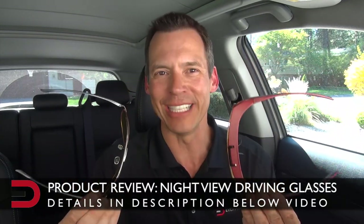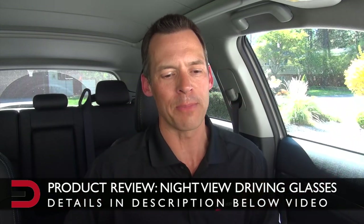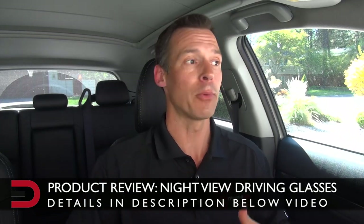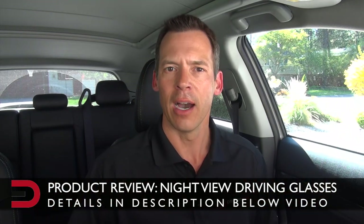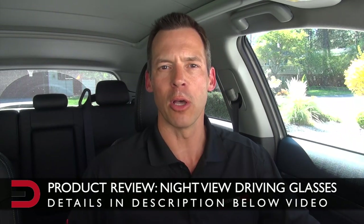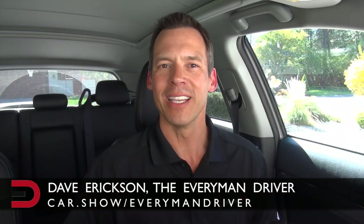After my demo drive in both the wraparound and aviator sunglasses, my biggest takeaway is they provide a lot of yellow tint when driving and do decrease glare a little bit. The biggest benefit most likely would be for people fishing or doing water sports and skiing. Much more product information and description is in the link below, as well as a coupon code. Thanks for watching my first ever product review of these night view driving glasses — I'm Dave Erickson, talk to you later, adios.